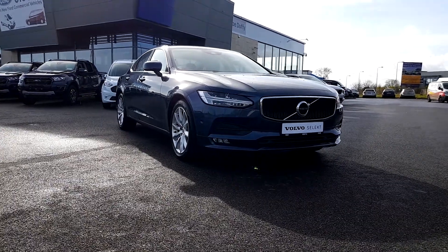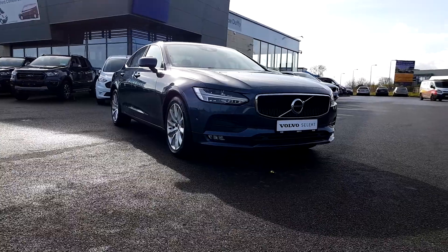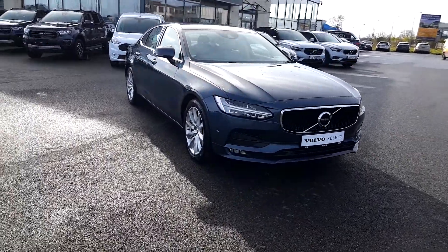Welcome to Joe Duffy's. Today I'm going to show you this 2018 S90 D4, 190 brake horsepower, Momentum Plus automatic, with 60,000 kilometers on the clock.